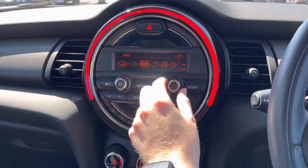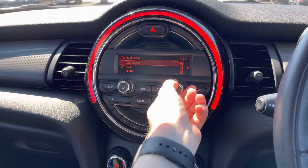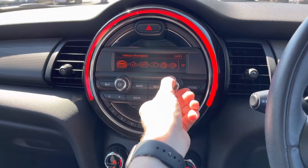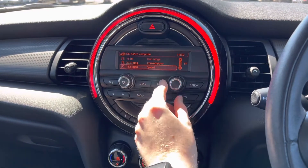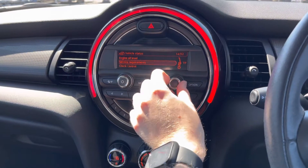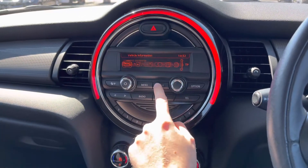In the multimedia section you'll find the option for connecting your own source of audio, with USB and auxiliary input available. In the information section you'll find your onboard computer where you can see your miles to the gallon and how many miles you have left in your tank. You also have vehicle status where you can check things like your engine oil level, tyre pressure, service requirements, and vehicle service history.